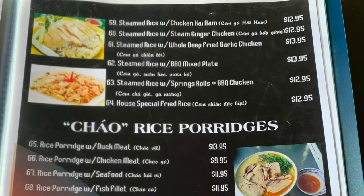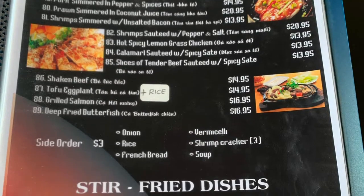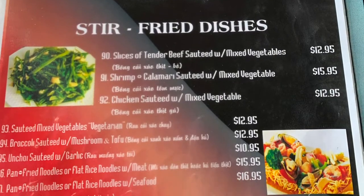I would recommend looking through the menu very closely. They do offer a lot of vegetarian options as well.